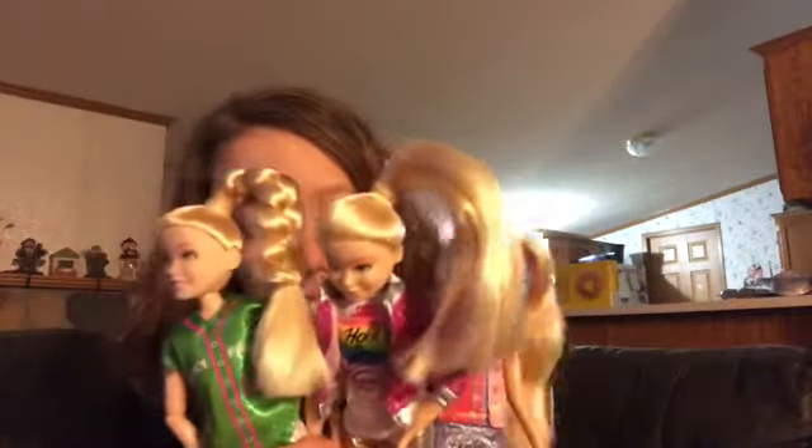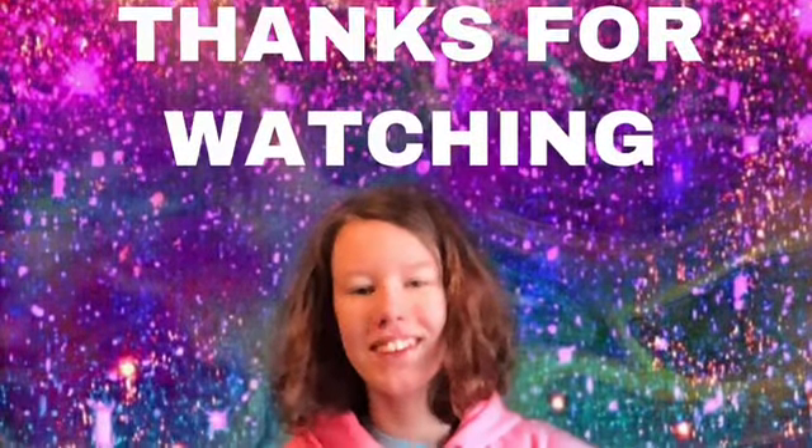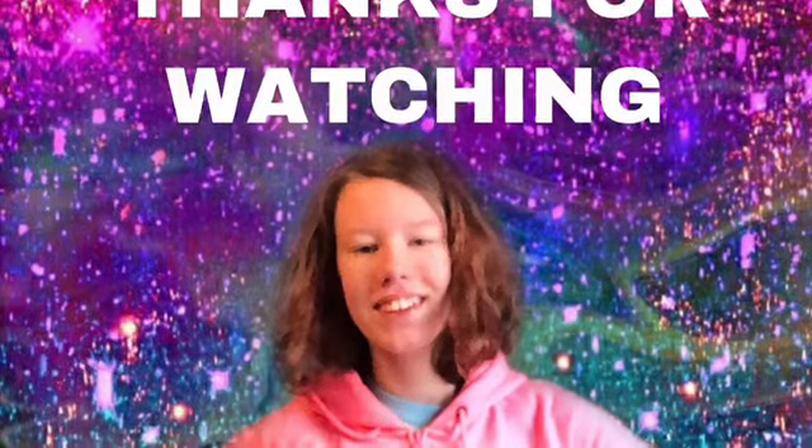You guys can comment about which one is your favorite and what kind of videos I should do. That wraps it up for today's video. Make sure to like, comment, and subscribe. If you want to subscribe, hit that red subscribe button so you can get notifications when I post a video about the Kid in the Candy Store doll. Thanks for watching — I hope you liked it. Bye!